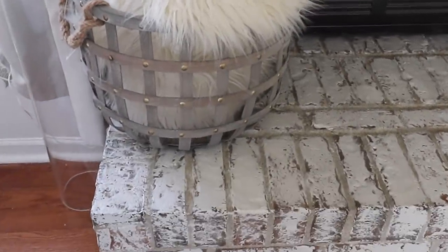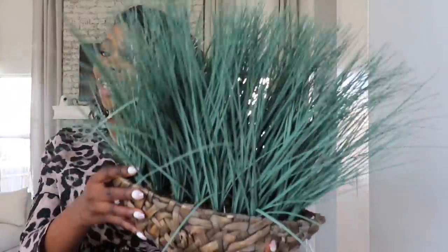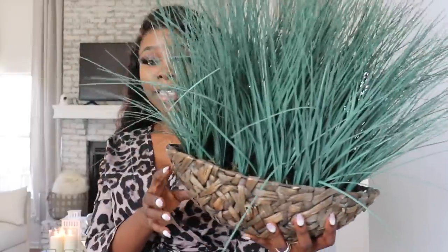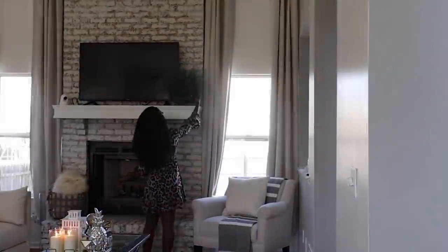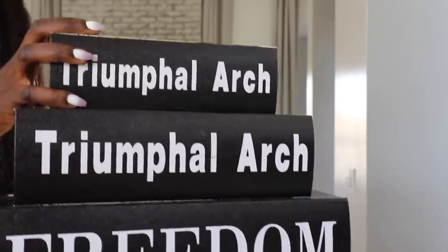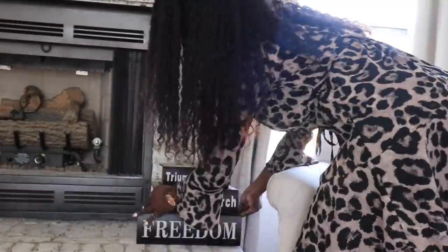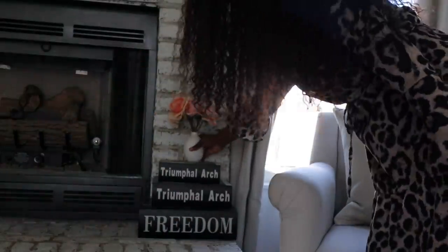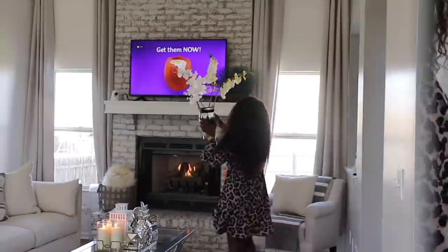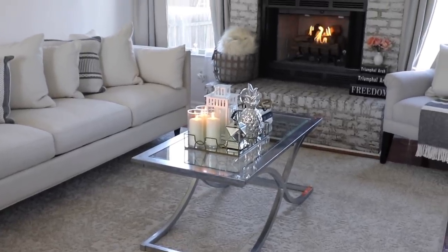Moving on — for the top of the fireplace, I have this cute little plant. I'm just going to set it right up there where everyone can see it. It's not real — I don't have a green thumb — but this will do. Then these storage boxes — there are three of them — are going to go there as well. Last but not least, I have this vase with some flowers going on top of the fireplace. Okay guys, we have accessorized!